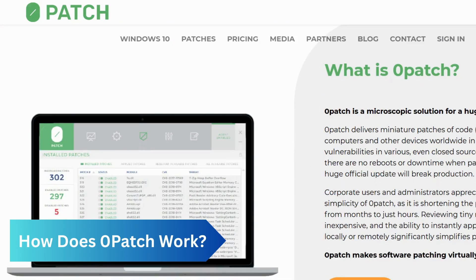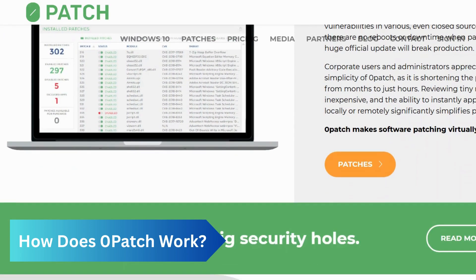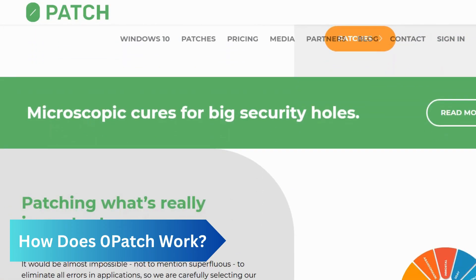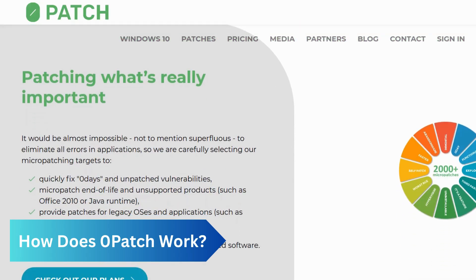A zero patch agent on the computer downloads these micro patches from a server and applies them to prevent vulnerability exploitation without needing a system reboot. This approach provides a fast alternative for closing security holes in closed-source software like Windows 10, where traditional updates are not possible.